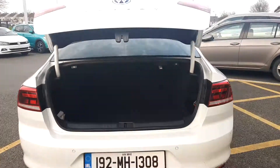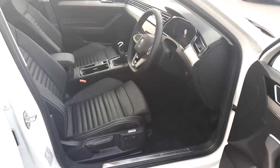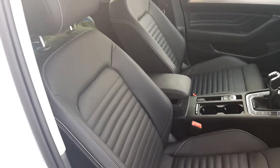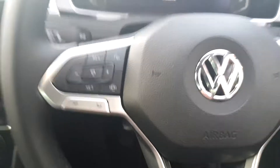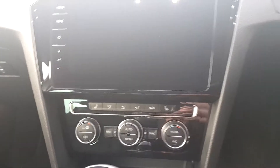Inside you're given an absolutely massive boot space for all your storage. Inside, the car is finished in a gorgeous black leather finish. It also has a multi-function steering wheel, onboard navigation, a full onboard computer, and heated seats.